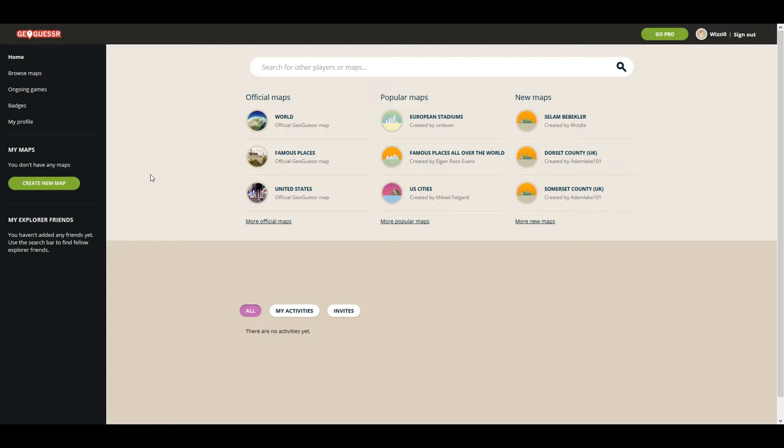Hello and welcome back to another episode of GeoGuessr. My name is WizzyZero, you can also call me Wizzy, and today we're going to be doing another states challenge. This week's state is Maryland.